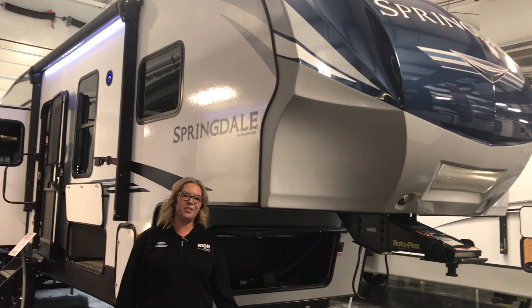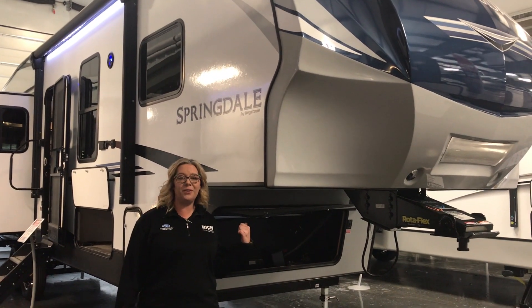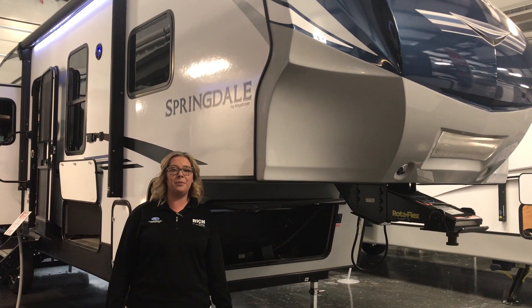Hey guys, Manda with Rich & Sons here to do my favorite floor plan. This week I want to feature the Springdale 253 FWRE.